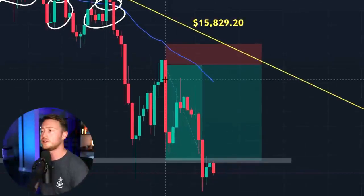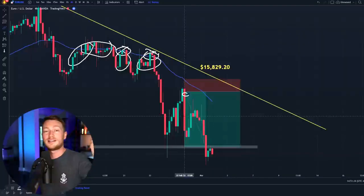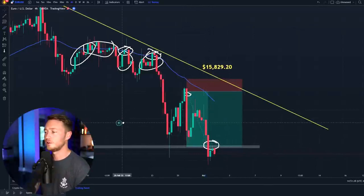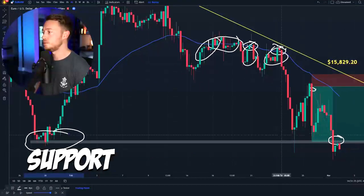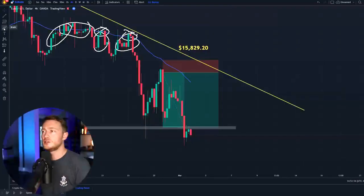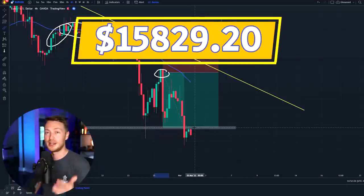Instead of letting the robot scalp a quick five pips, I wanted to let this trade breathe. So I set the take profit to this level down here because this is a level of support — you can see it was a level of support right here. I figured this would be a nice area to exit the trade. I don't always do this, but this was just such a good entry, and I'm really happy that it did because it banked me $15,829.